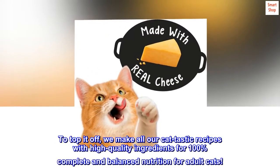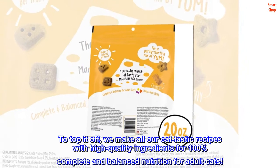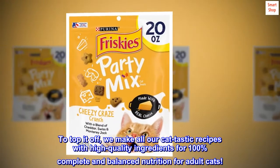To top it off, we make all our cat-tastic recipes with high-quality ingredients for 100% complete and balanced nutrition for adult cats.